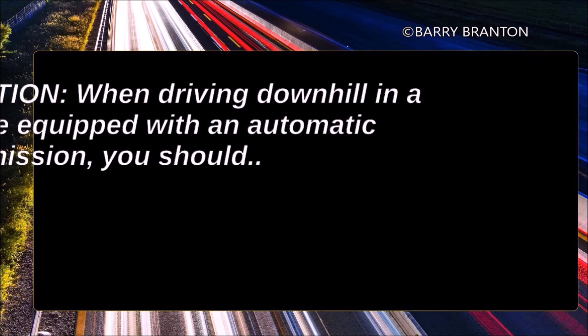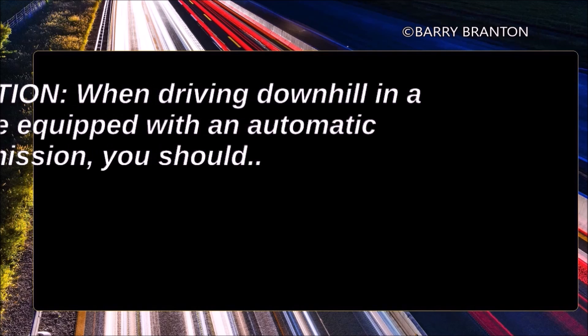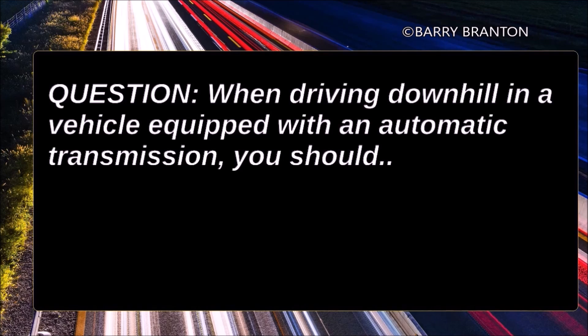When driving downhill in a vehicle equipped with automatic transmission, you should select a low range for greater engine braking.